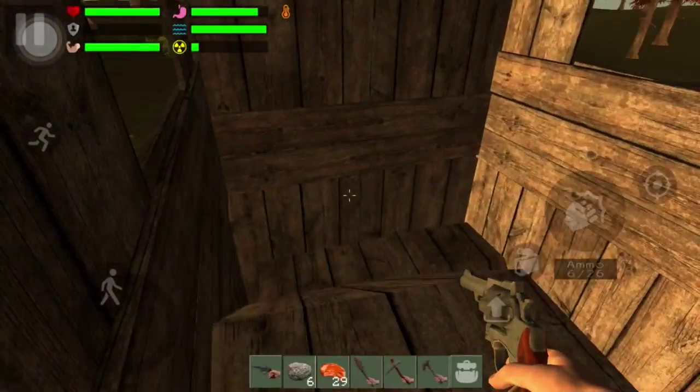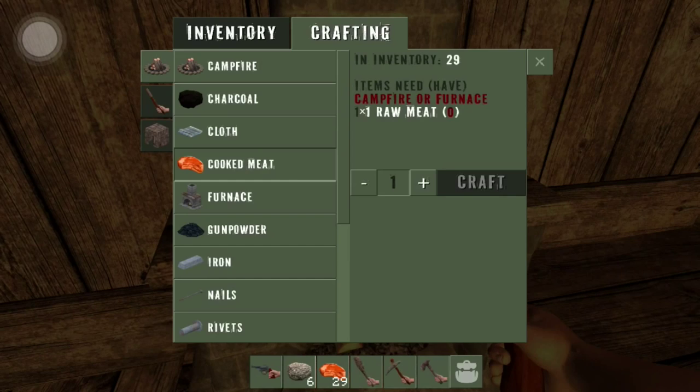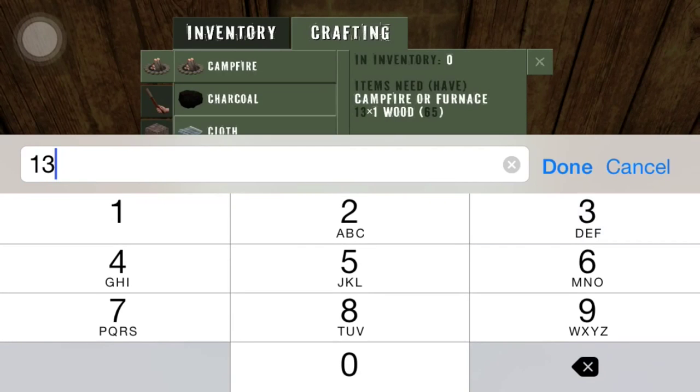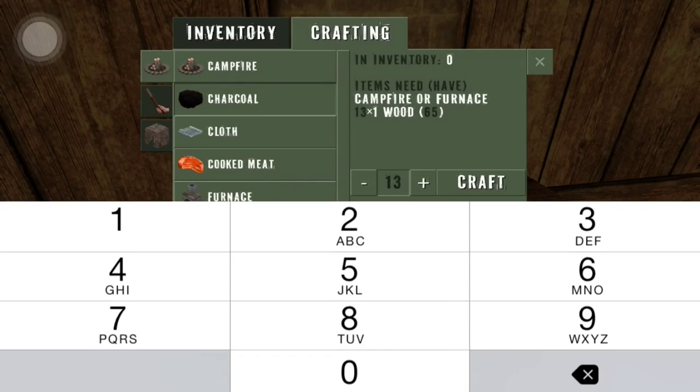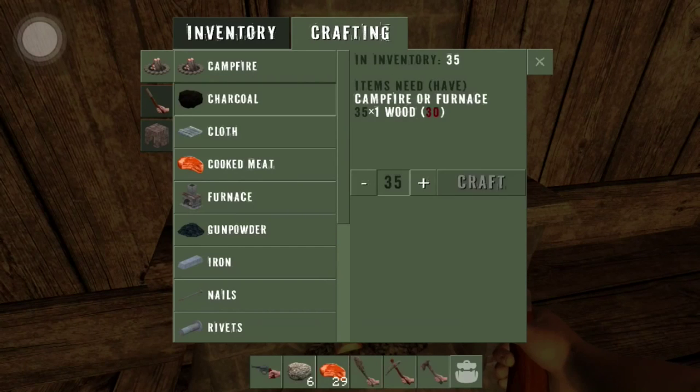Okay I'm back — I want to show you one more thing: how to make some bullets. To make charcoal you gotta burn wood. I got 65 pieces of wood, I burned 35. Now I got 35 pieces of charcoal in my inventory.